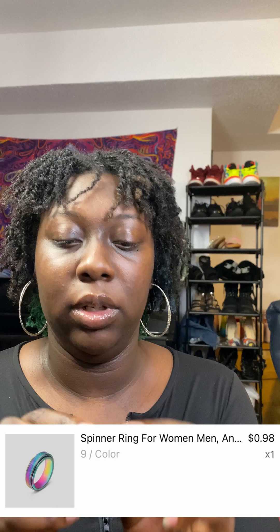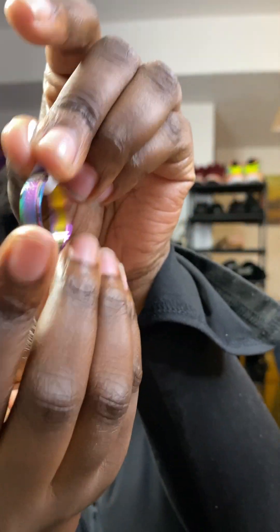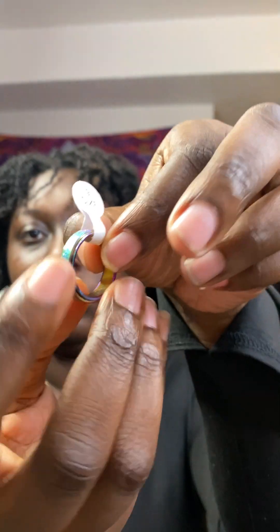I got this little rainbow spinner ring. I think this was like a dollar — it was really random, it popped up and I was like, I really want to get it. It spins — it's cool. For a ring that's a dollar, I can get it, and if it doesn't actually spin, I have kids and they wouldn't mind having it. Also, if y'all remember Usher from the Confessions video, he had a ring he kept flicking and spinning, and I always wanted one. Now I have one.